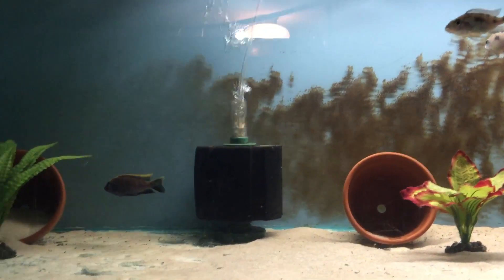Just did a water change, so they probably spawned overnight. Tank number two.